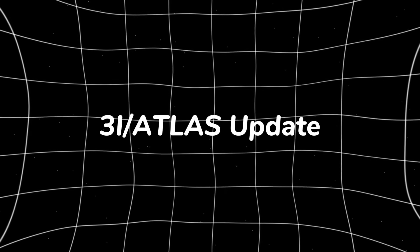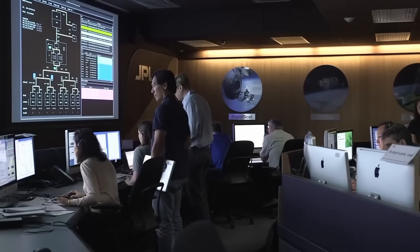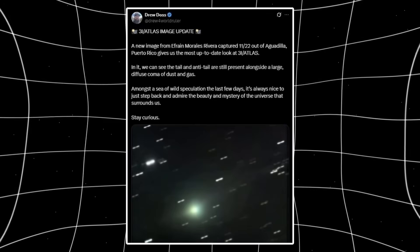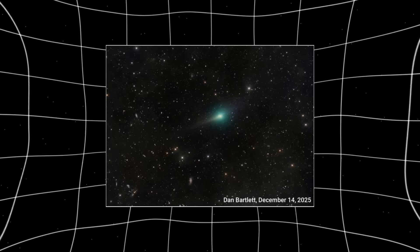Something about 3i Atlas changed today — not in theory, not in models, but in real images from independent observers taken hours apart. The color is shifting, the structure isn't behaving the same way, and the features we expect to fade are getting clearer instead. This isn't noise, and it's not just one dataset. Let's look at what's actually changing.